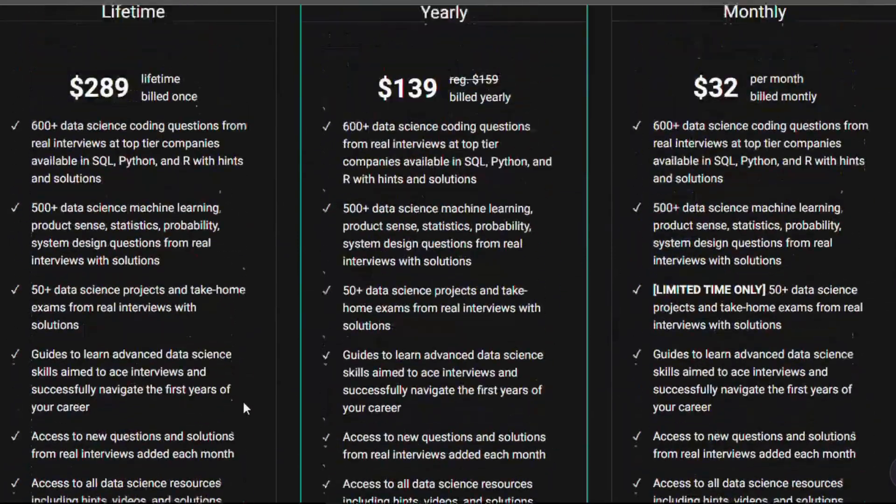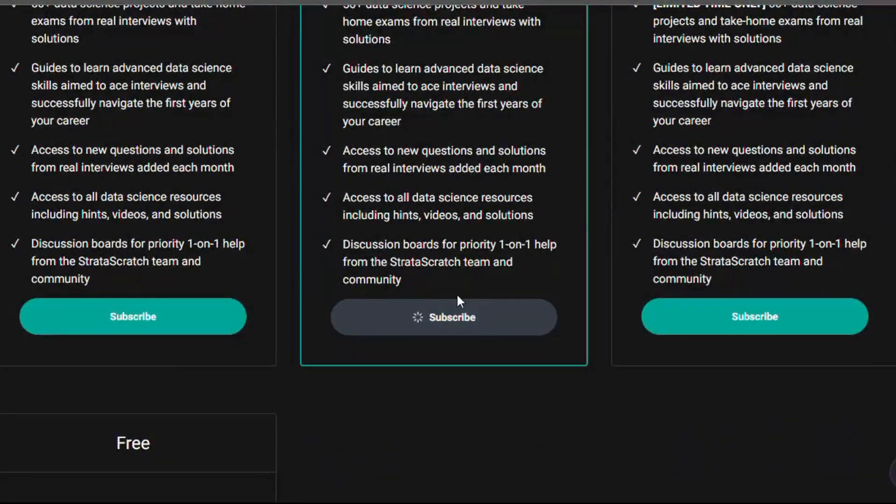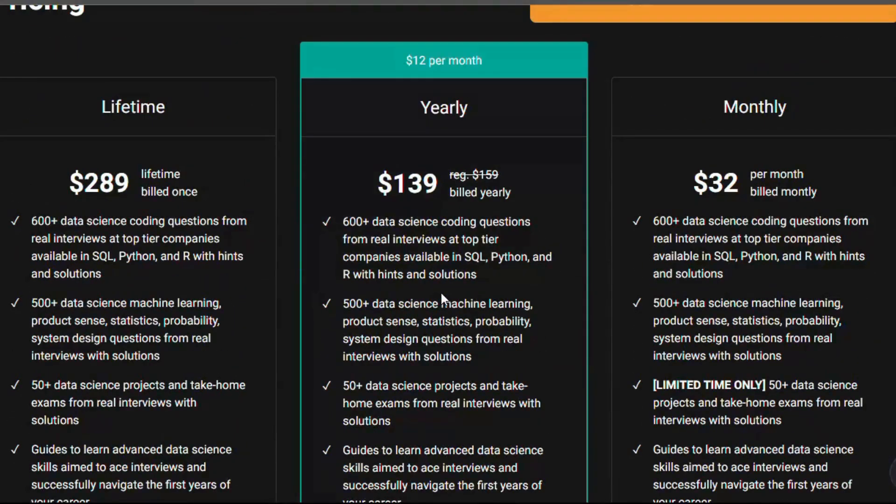Stratascratch is an amazing platform that offers real-world data science interview questions and solutions. It's designed to help you practice and prepare for technical interviews with actual data sets used by top companies.